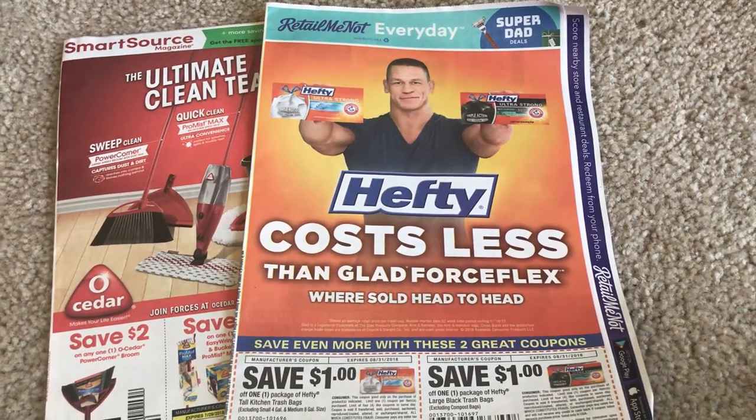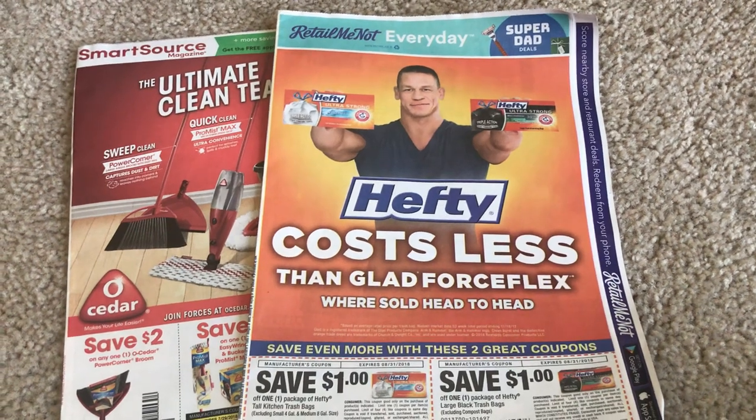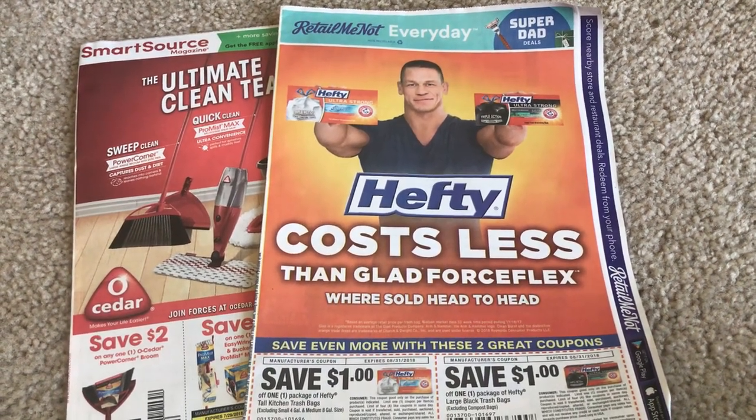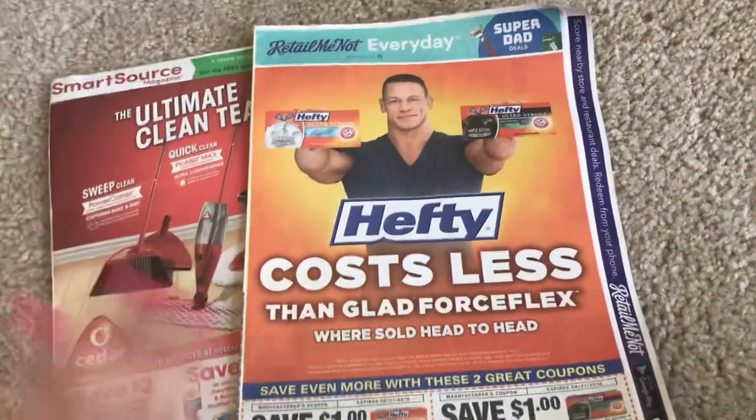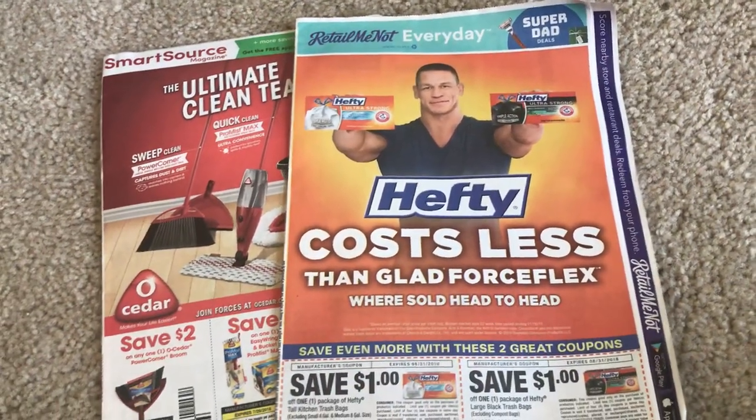All right everyone, it's time to see what coupons I got in my inserts this week. It's a slow week of inserts — two this week, a Smart Source and a Retail Me Not. So these are the ones that I picked up today. I only grabbed two newspapers this week.